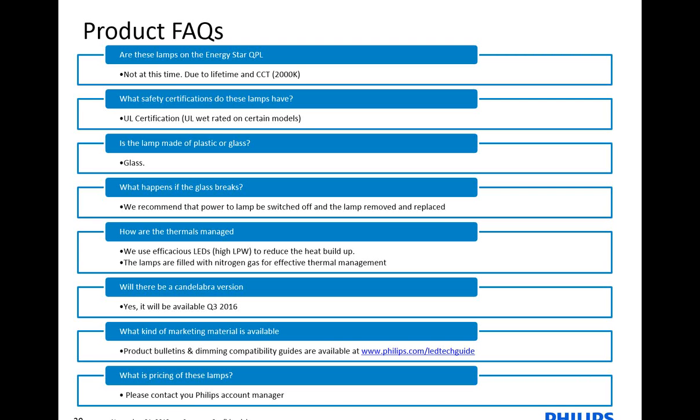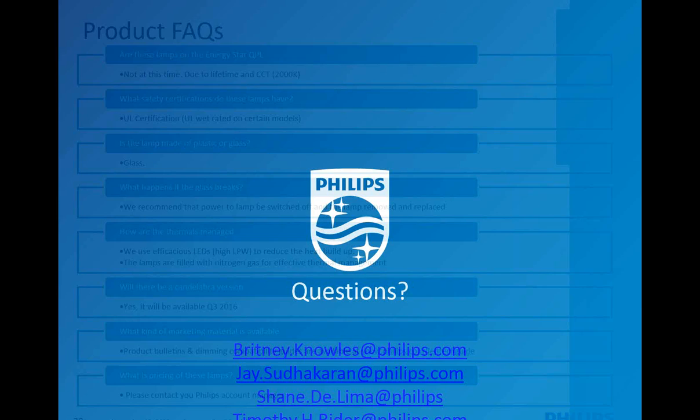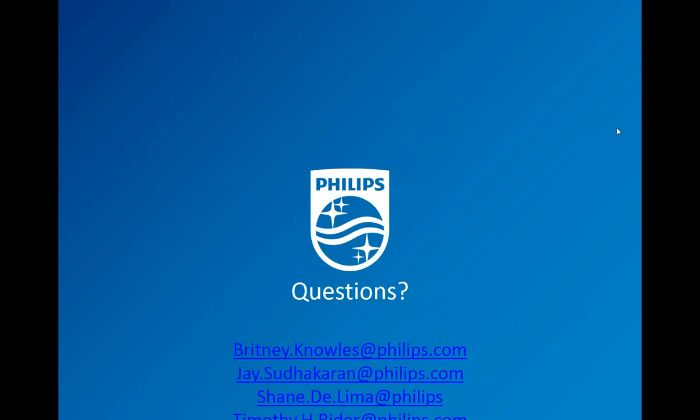Product bulletins and dimming compatibility guides are available right now at philips.com/LEDtechguide. There's a compatibility list — just click on the product bulletin, wait for the page to load, and scroll all the way down to LED lamps. As far as pricing goes, I would suggest that you get with your Philips account manager on pricing. The candelabra version will be available in Q3 2016. If you have any questions, please feel free to reach out to Brittany, Jay, and myself. Tim Breider is in product management.